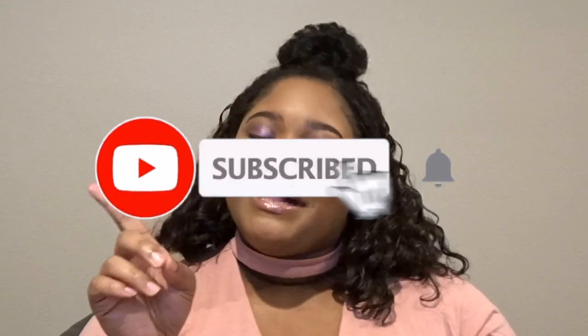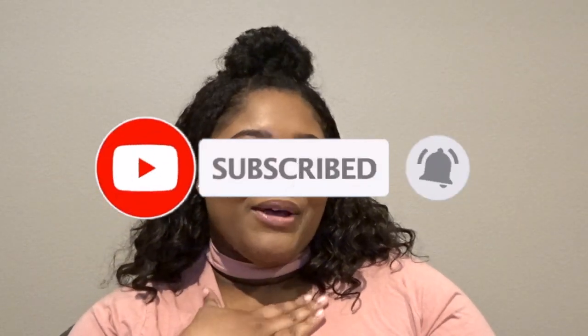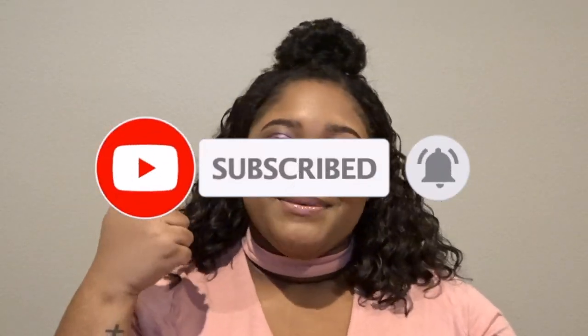Hi everyone, welcome back to my channel. In today's video I'm going to be unboxing the premium Jeffree Star Valentine's Day mystery box. If you want to see what I got inside, don't forget to hit that subscribe button down below, click the bell to be notified whenever I post, and give this video a big thumbs up. Now that you're part of my YouTube fam, let's get right into this unboxing video.